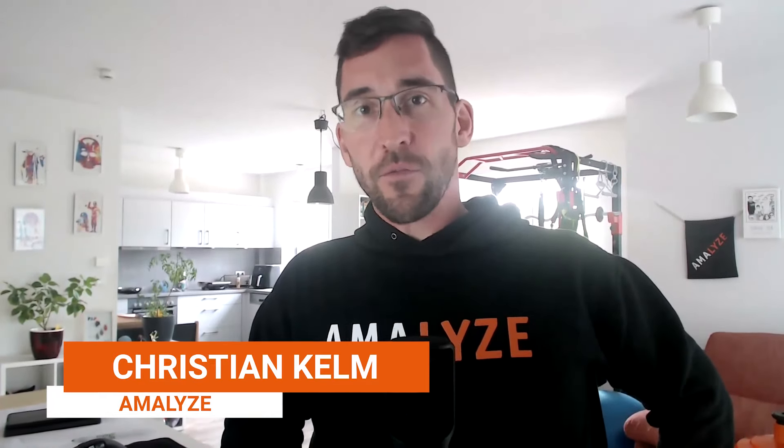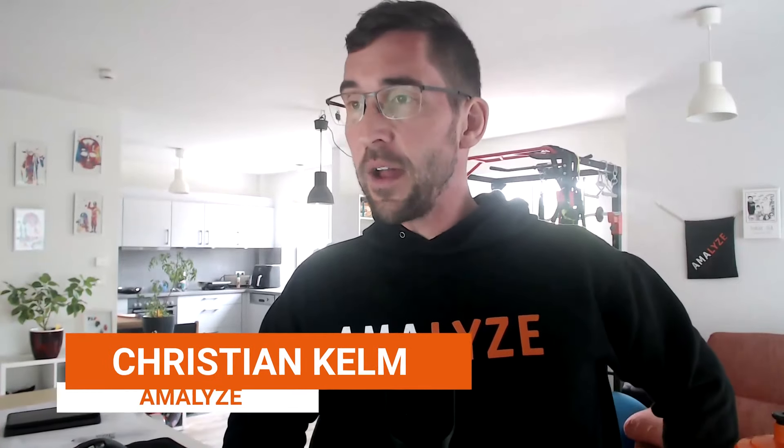Hello out there, or as I normally say, hello together. My name is Christian Kelm. I've been working in the Amazon space for sellers, vendors, and agencies for over 10 years now. We as a tool offer unique SEO features and functions, and on the other side, we are also focusing on Amazon PPC since 10 years.